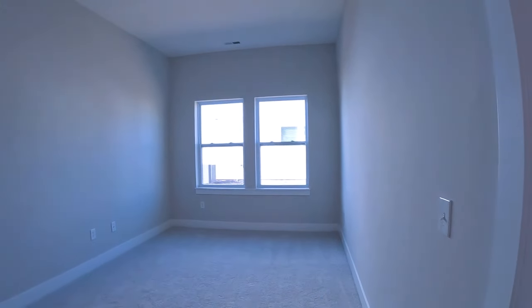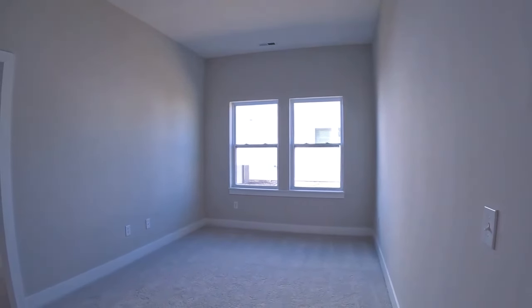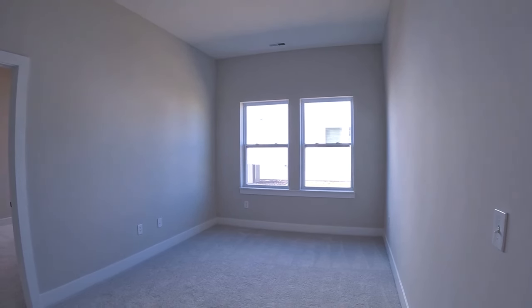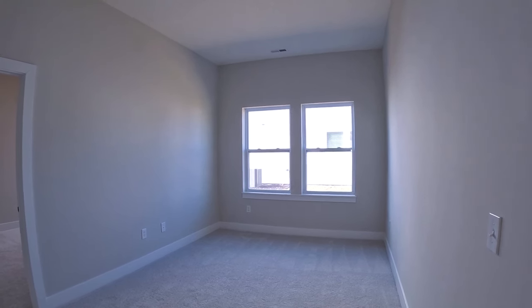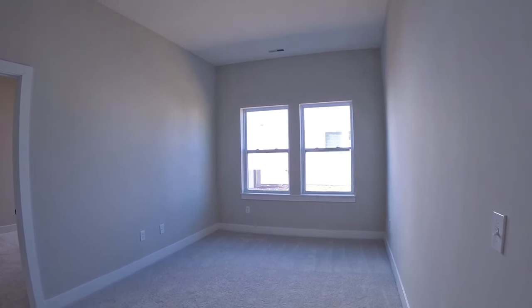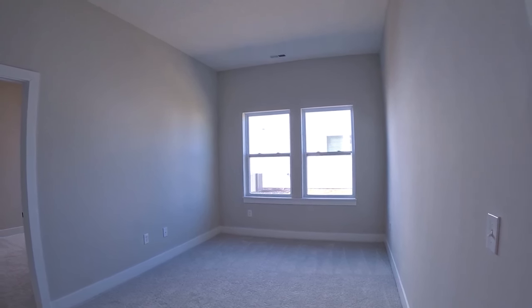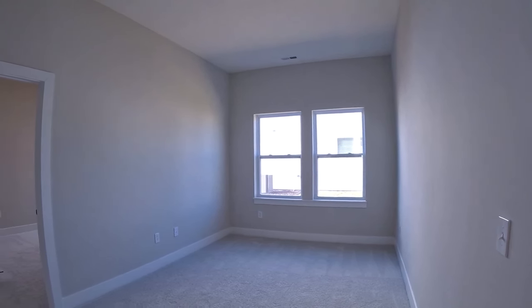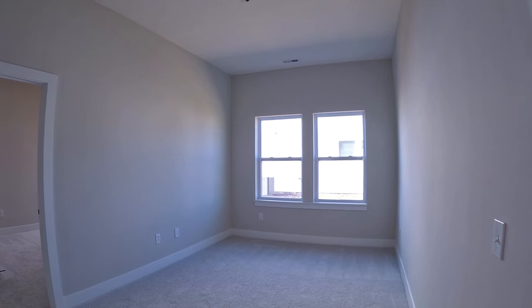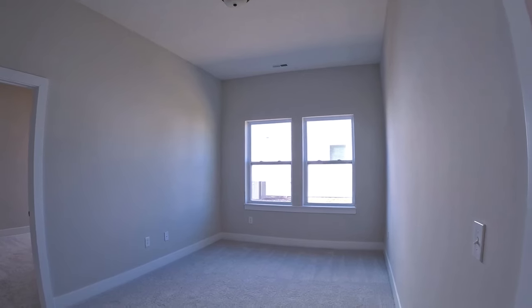Right outside the bath is what they call a retreat room — it's kind of like having a loft on the main level, since this is a ranch. You could use it for any number of things: a study, a desk area, a TV room, a game room, ping pong, a pool table, a workout room, or a second home office. It just gives you a lot of options and great space.